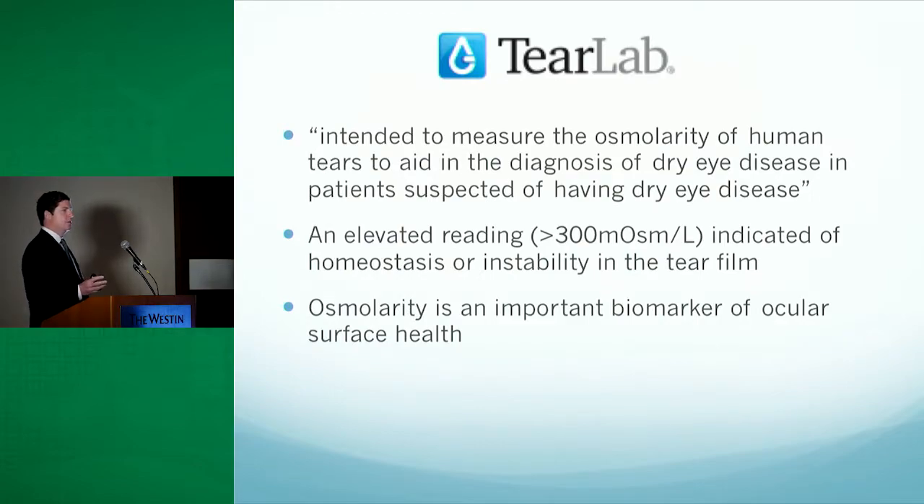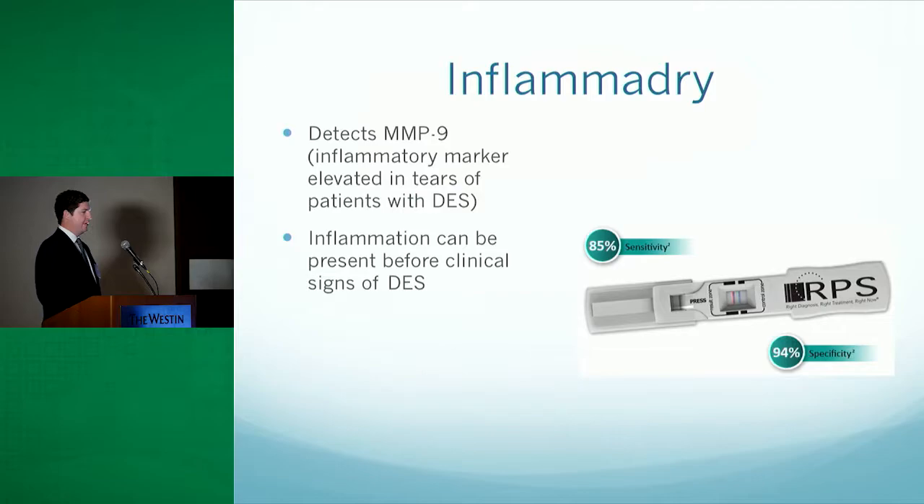Two things I want to explain are the TearLab testing and the InflammaDry testing. The TearLab measures osmolarity in human tears. An elevated reading, which is over 300, could indicate instability of the tear film — osmolarity being an important biomarker for ocular surface health. The InflammaDry testing detects matrix metalloproteinase 9, which is an inflammatory marker that can be elevated in tears of patients with dry eye disease, and the inflammation can be present before clinical signs that we see on exam.